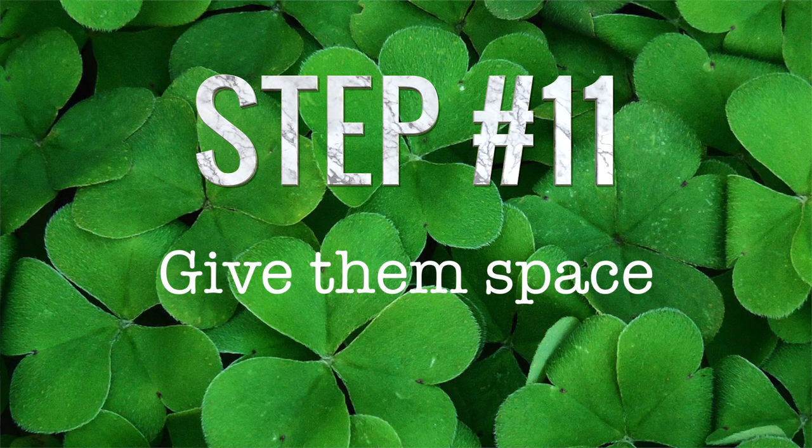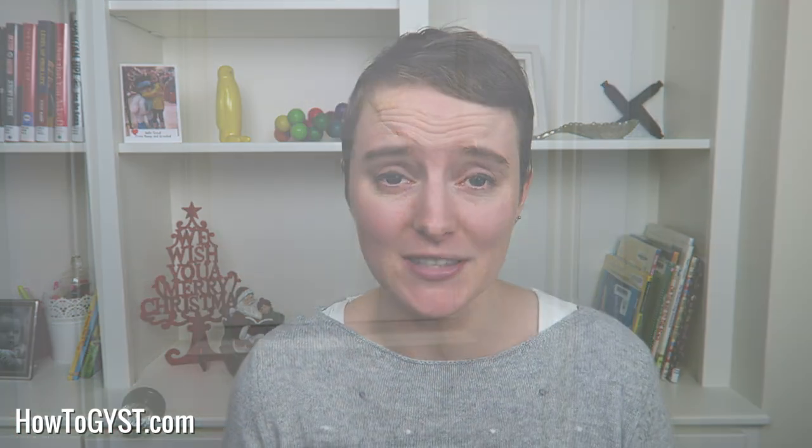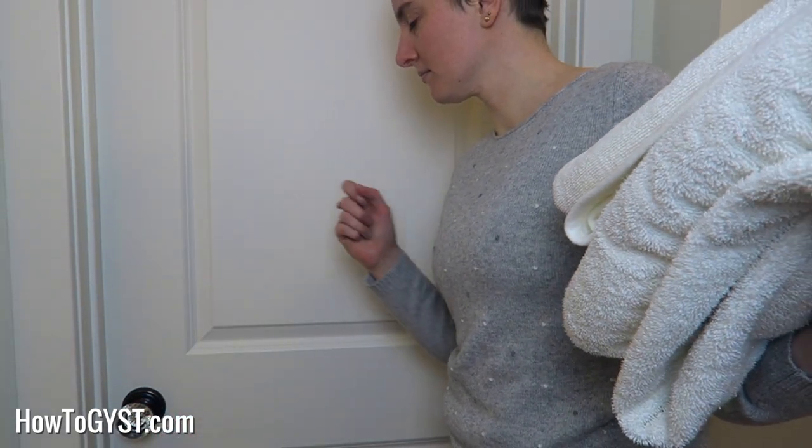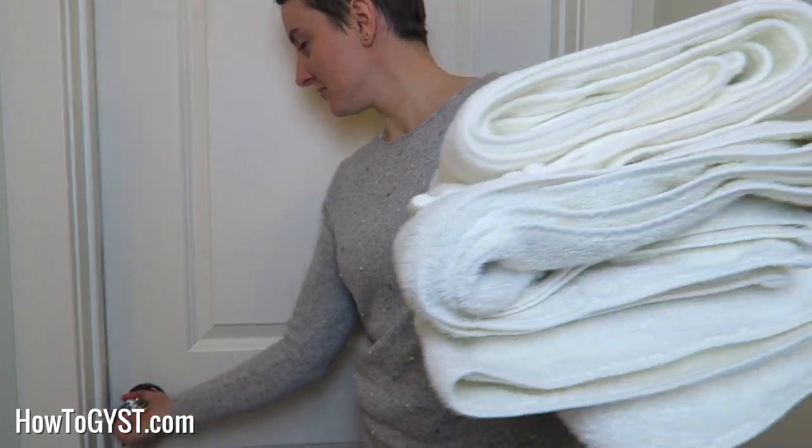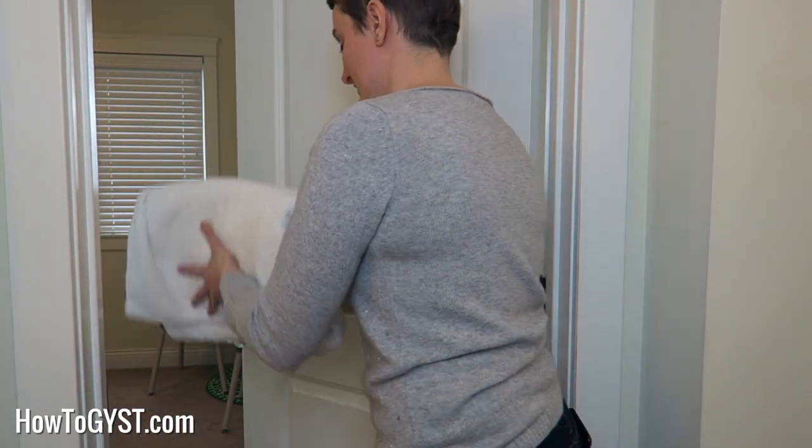11. Give them some space. Even though it's your home, your guests should still expect a certain amount of privacy. So don't ever walk into their rooms without knocking first or at least asking if it's okay. Also, even though they are there to spend time with you, they may want some space to do their own thing. It can be really helpful to have a basic itinerary of what you'd like to do and places you'd like to take them, but be sure to always ask them first. Some days they might want to just sit back and relax, particularly if they've had a long journey to get to you.